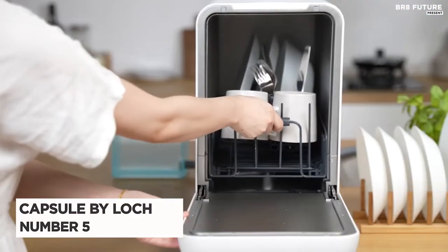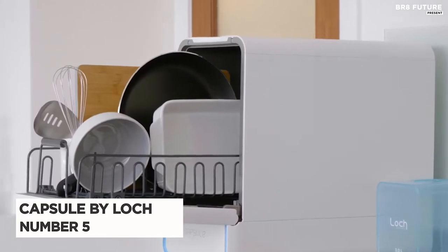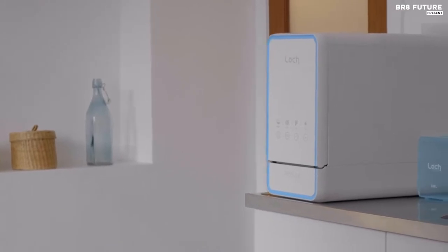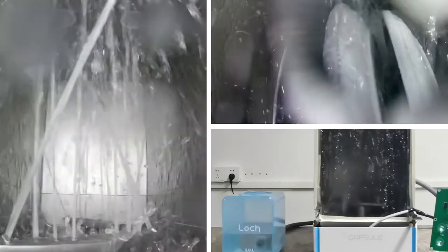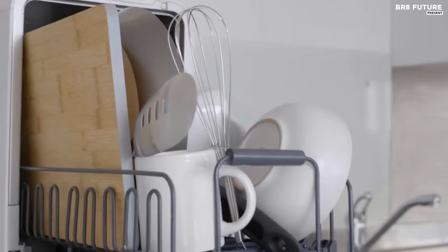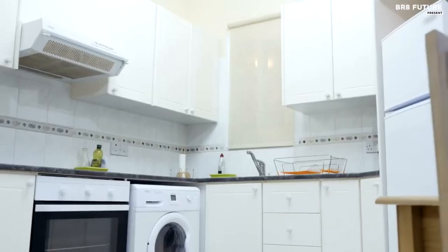Number 5: Capsule Personal Dishwasher. It's time for a dishwasher that fits effortlessly into your lifestyle. Powered by Scottish spirit and love for sustainability, Capsule was designed to have the smallest footprint on your countertop and the planet. It also works with or without plumbing, so you can use it anywhere you like.